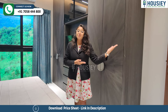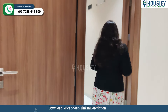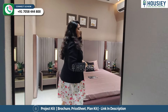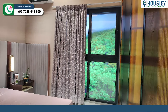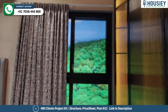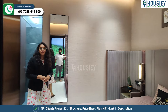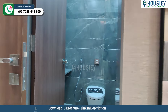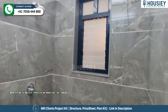Now let's move on to the second master bedroom. So this is your spacious and beautiful master bedroom, where again you can get a window for ventilation purpose. And here you can get a washroom with CP sanitary fittings and anti-skid tiles.